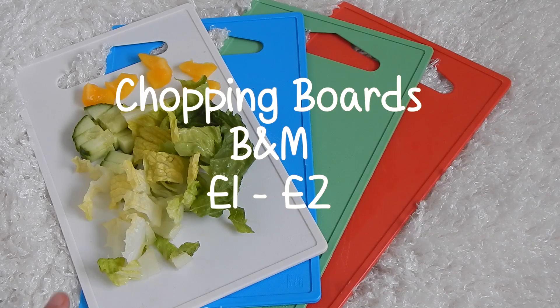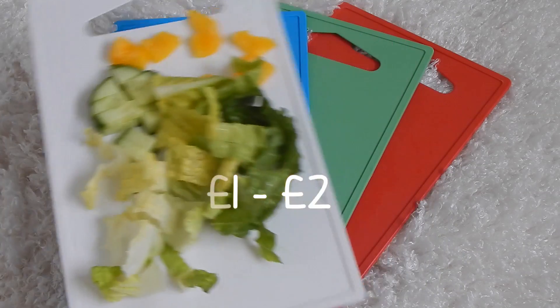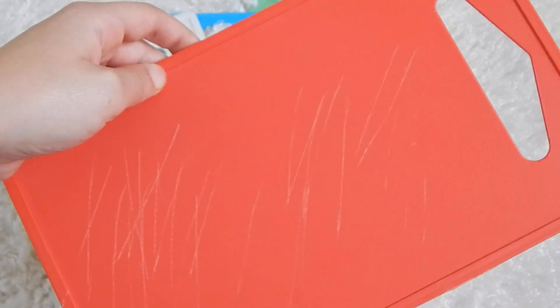These chopping boards are the perfect size to chop up my guinea pig's vegetables. As you can see, I just have a selection of the vegetables and it fits on perfectly on the board. They come in a wide range of colors including yellow, which is currently downstairs, and they're easy to wash because of the material.